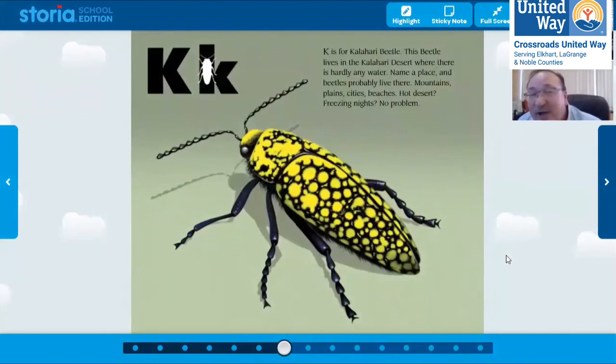Now we're to K. K is for Kalahari beetle. This beetle lives in the Kalahari Desert, where there's hardly any water. Have you ever been somewhere without a lot of water, like a desert? Beetles live in all sorts of places — forests, deserts, beaches, mountains. They live all over.